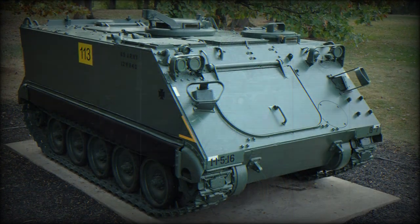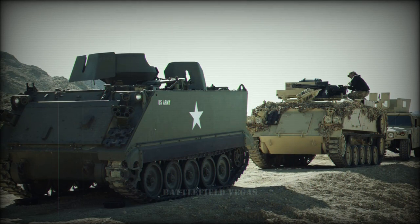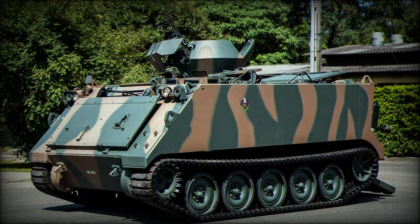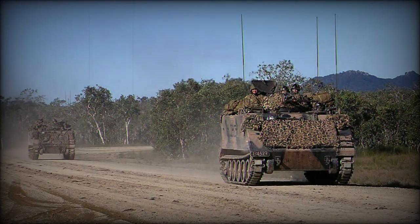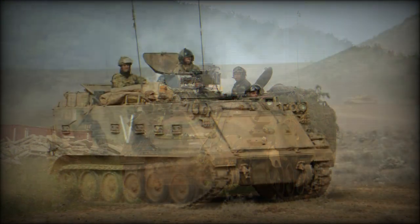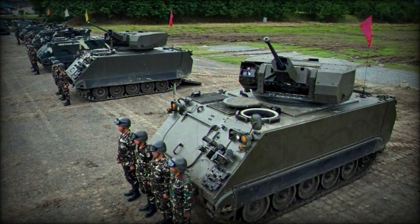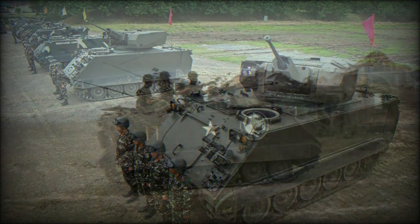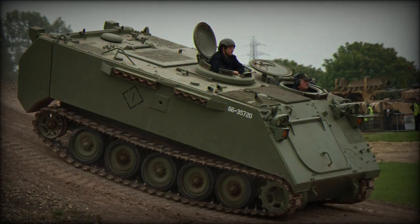Externally, the M113A2 was largely indistinguishable from its A1 counterpart but was set apart by its list of gains. The suspension system was overhauled and included increased ground clearance, while engine cooling was also addressed. There was support for optional externally mounted fuel tanks which increased operational ranges, fitted to either side of the rear ramp door. A turbo supercharger was installed on the engine and an Allison X-200-3 cross-drive transmission was used. The changes added nearly 1.5 feet to the length of the M113 hull while an additional 900 pounds of weight was gained.